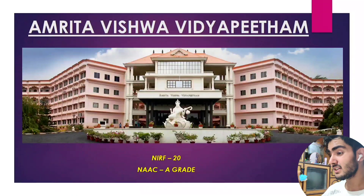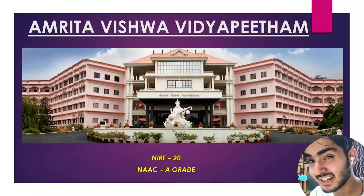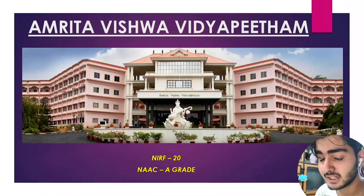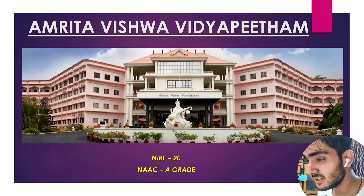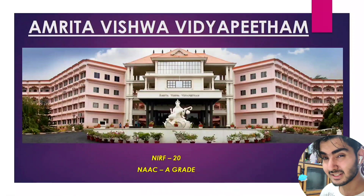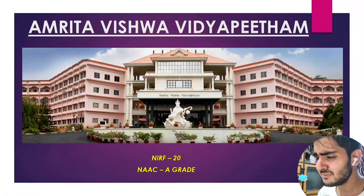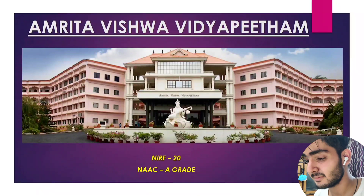Amrita Vishwa Vidyapeetham, or Amrita College of Engineering, holds the 20th rank in engineering in NIRF, which is a very big thing. It also has a great accreditation from NAAC. These two things show that this college has real potential in engineering.